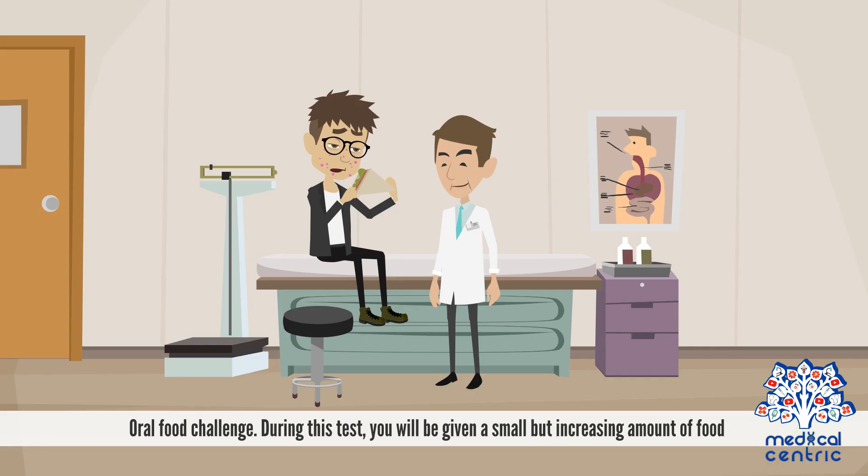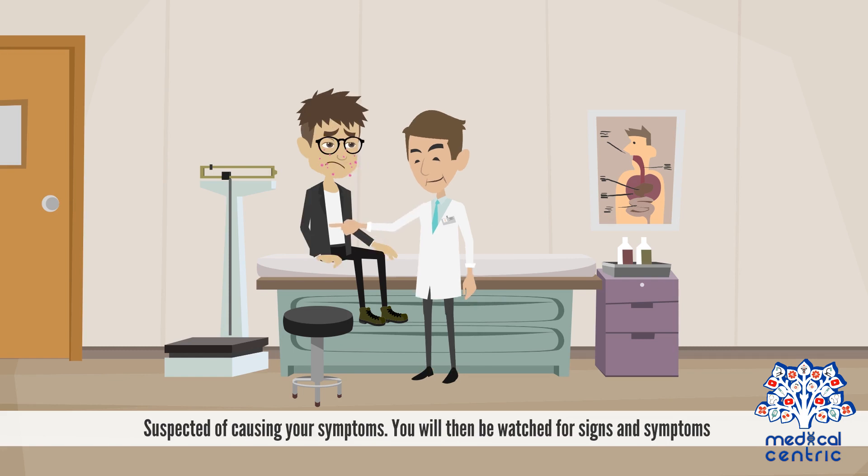An oral food challenge may also be conducted. During this test, you will be given a small but increasing amount of food suspected of causing your symptoms, and you will then be watched for signs and symptoms.